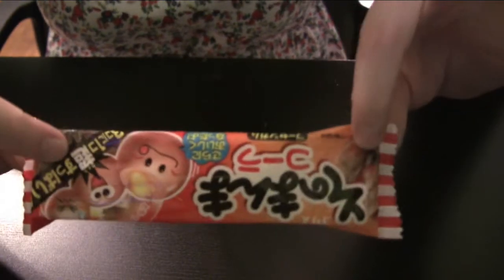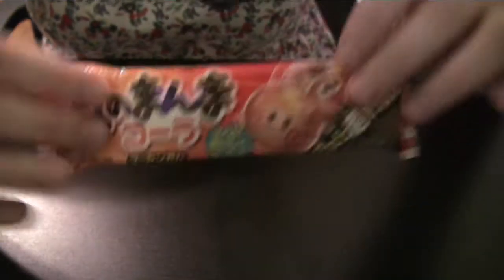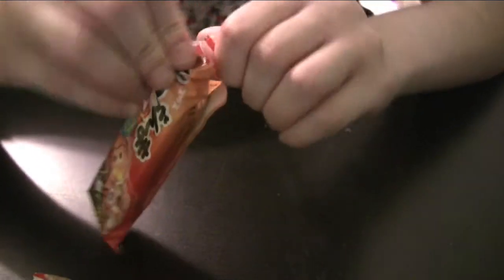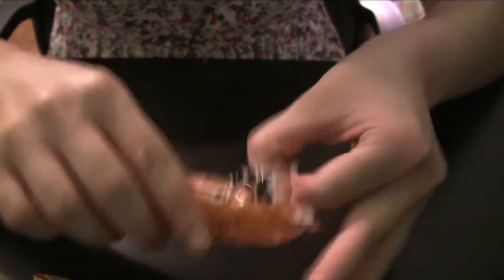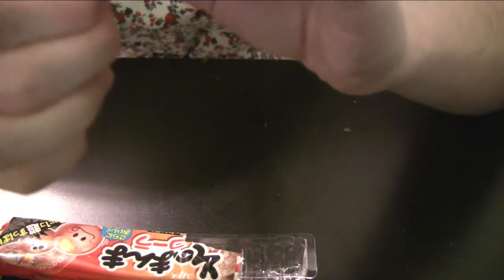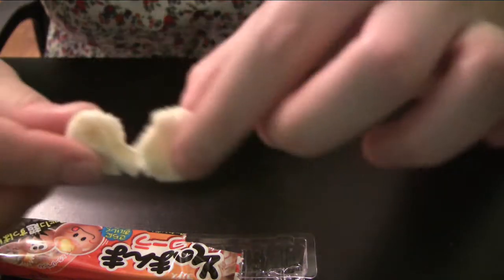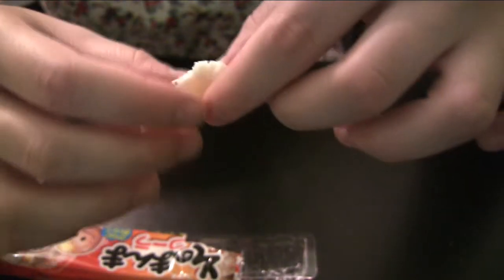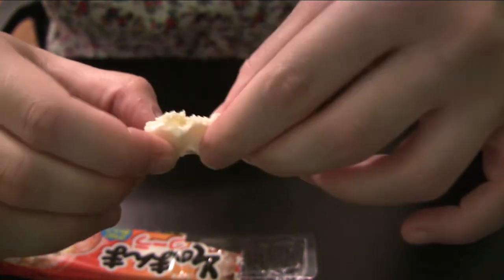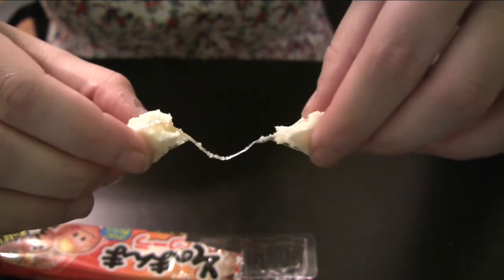Then I don't know what these are — some Coke thing with stuff in the middle. I haven't tried them yet. Maybe I'll open them now. They're weird — they're like white. They're like mochi almost. I think this is gum. It is gum with goo.